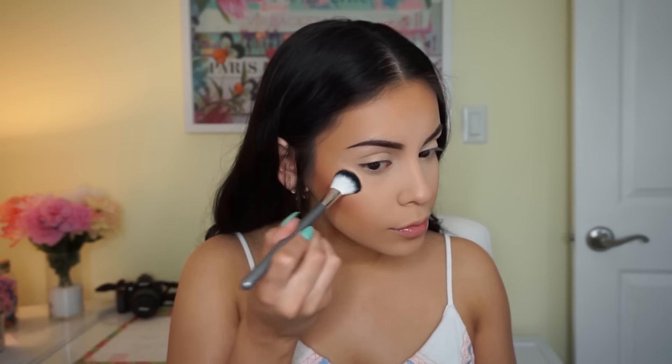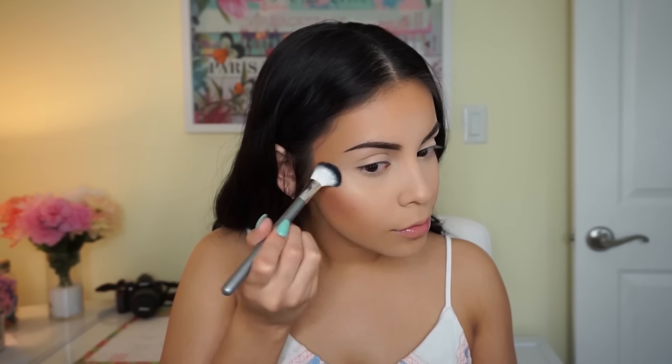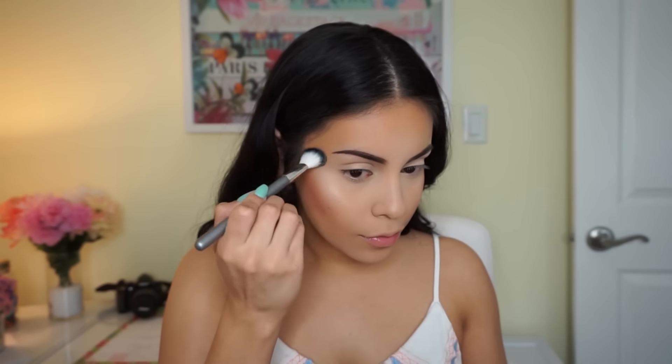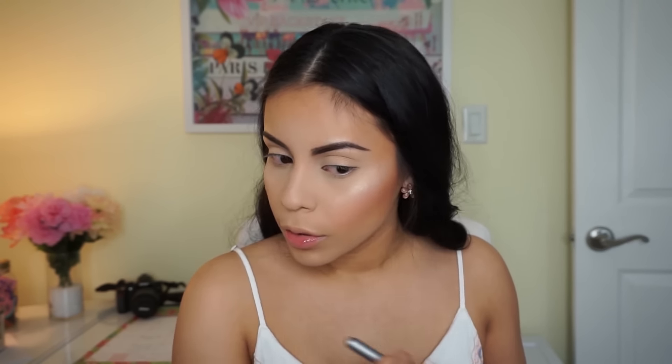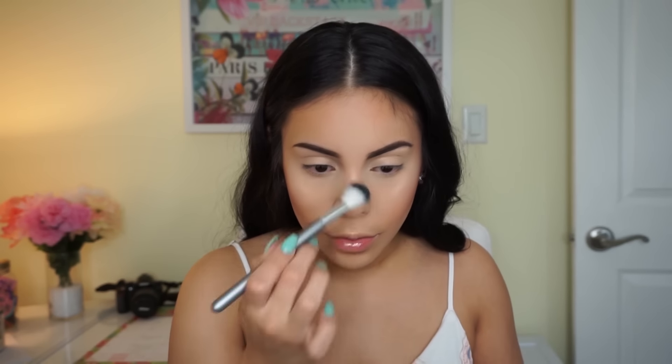To highlight my face I'm using the Lorac Illuminating Highlighter in shade Daylight — it's a beautiful champagne highlighter, kind of reminds me of Champagne Pop, but it's really really intense so you just need a little bit. But you know I went overboard because I love highlighting my face. I never used to highlight before but now I can't get enough.